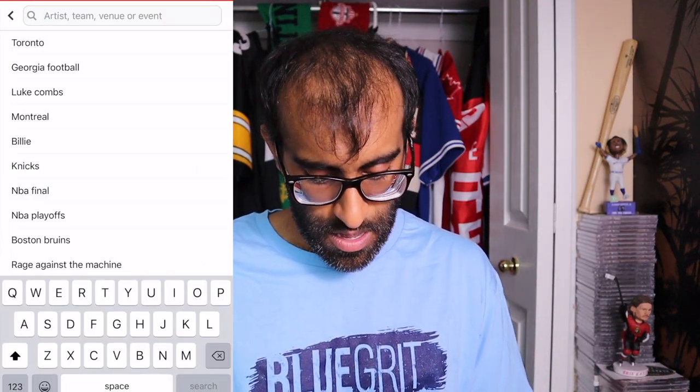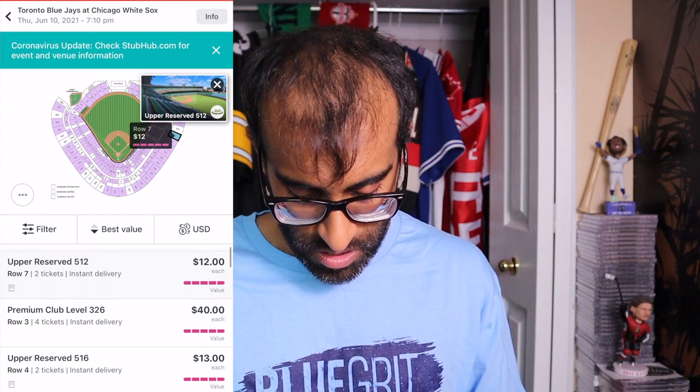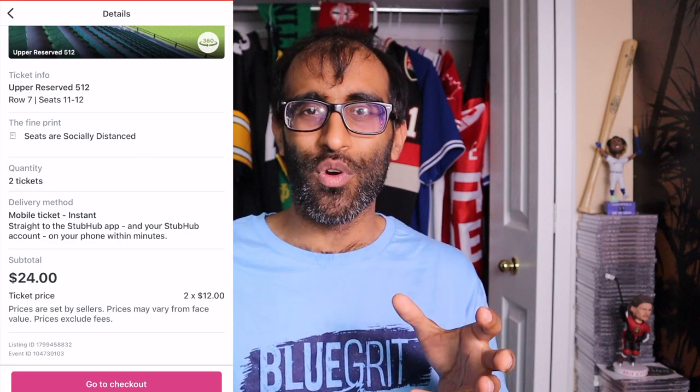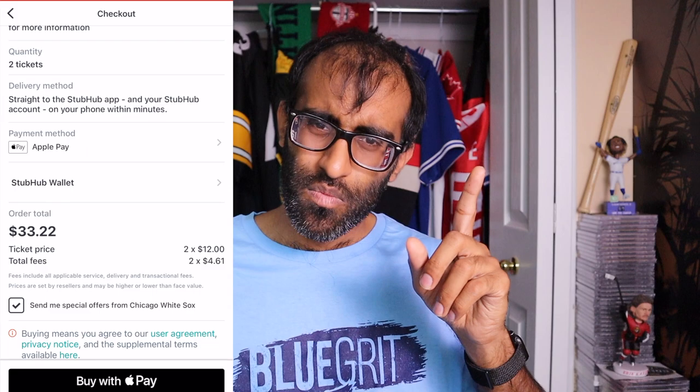Now let's check one more place — StubHub. Same thing: Toronto Blue Jays, June 10th, section 512 row 7. It shows a $12 ticket — $24 total — which looks much cheaper than TickPick's $30. But let's go through checkout. The total order price is actually $33.22. So compared to SeatGeek's $39, StubHub saves you six dollars, but TickPick at $30 is still the cheapest option in this example.